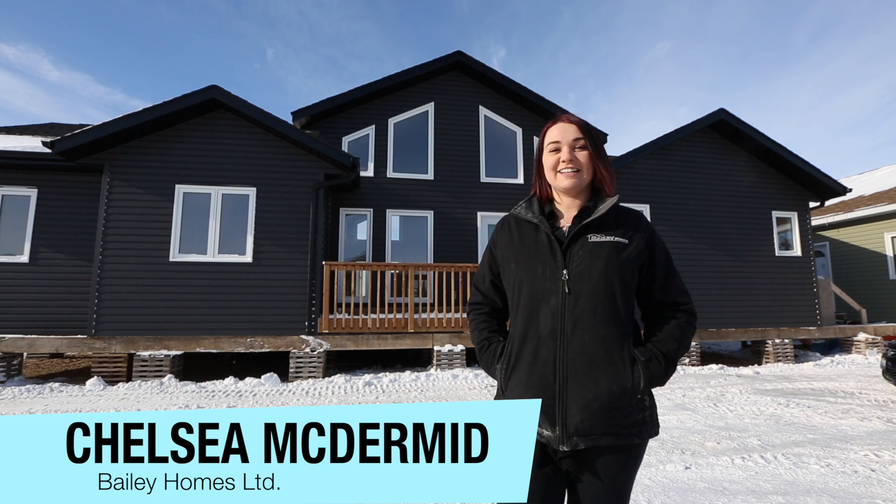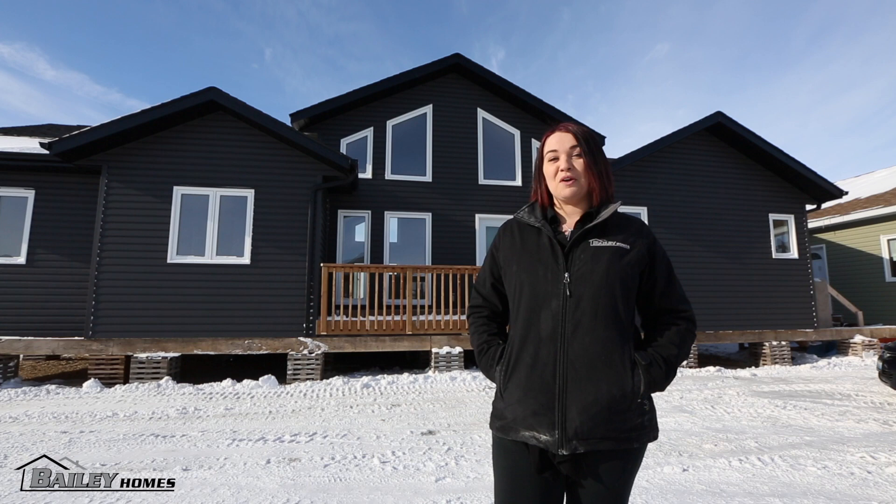Hi, I'm Chelsea McDermott from Bailey Homes and today I'd like to show you around our three-bedroom, 1,758 square foot, ready to move home, the Somerset II.